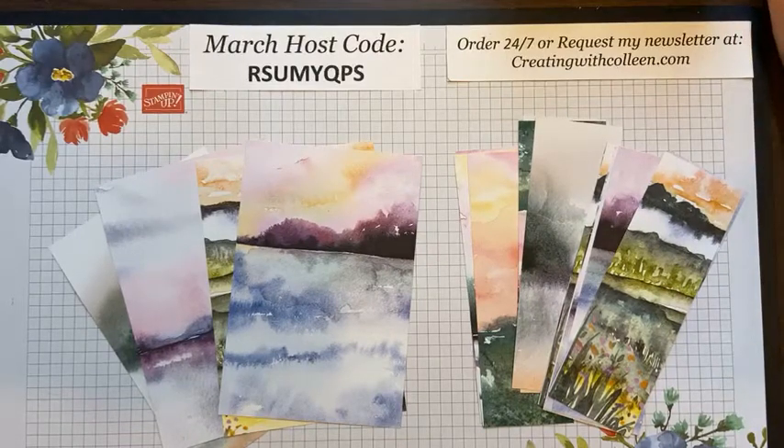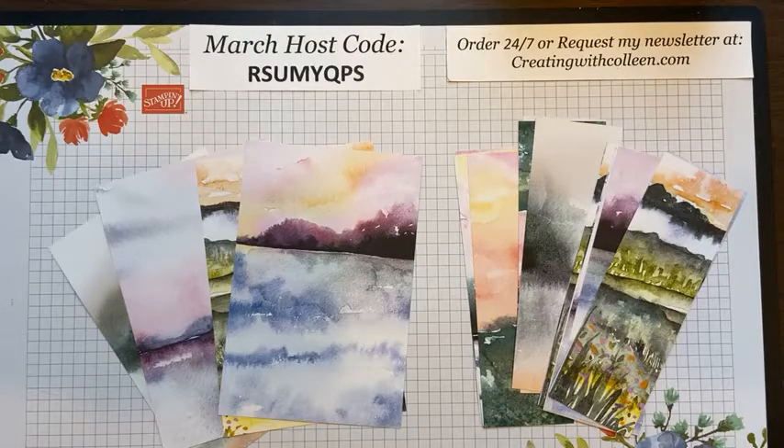Well, hello everybody, and happy almost St. Patrick's Day. Being Irish myself, I've learned don't rely on the luck of the Irish — sometimes you've got to make things happen by yourself. My name is Colleen Magnus, and today you are Creating with Colleen.